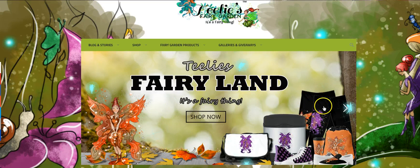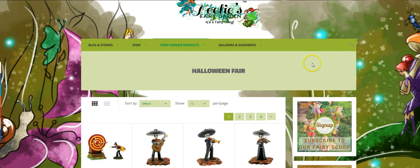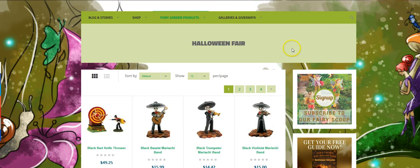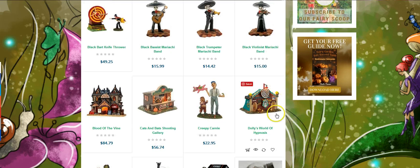We also have different shop sites that you can click on and go see all of our products. These are our fall and Halloween products. The next stop is our different categories in Halloween — we have a Halloween fair.